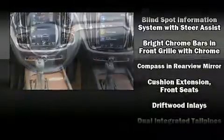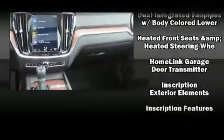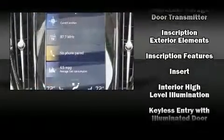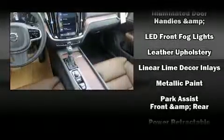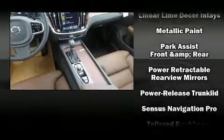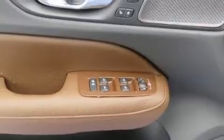Volvo ensures the safety and security of its passengers with equipment such as dual front impact airbags, ignition disabling, an emergency communication system, and four-wheel disc brakes with ABS. You'll never lose visibility with rain-sensing wipers, which activate automatically when the drops start to fall.